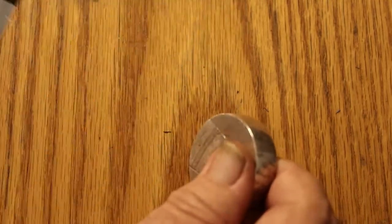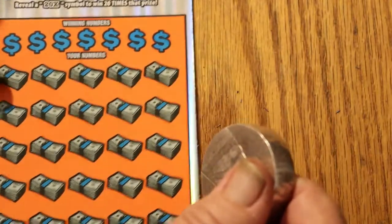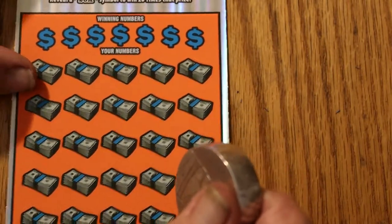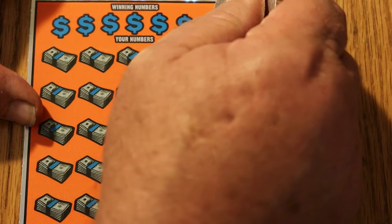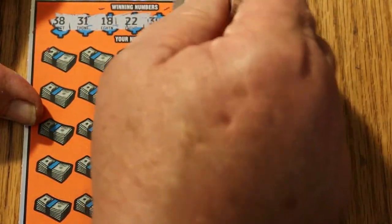Nothing on this one. As I mentioned yesterday, with three tickets and odds of 3.09, the averages say one of these tickets should hit — but we all know that's not always the case. Okay, winning numbers for ticket 020: 38, 31, 18, 22, 39, 35, and 33.